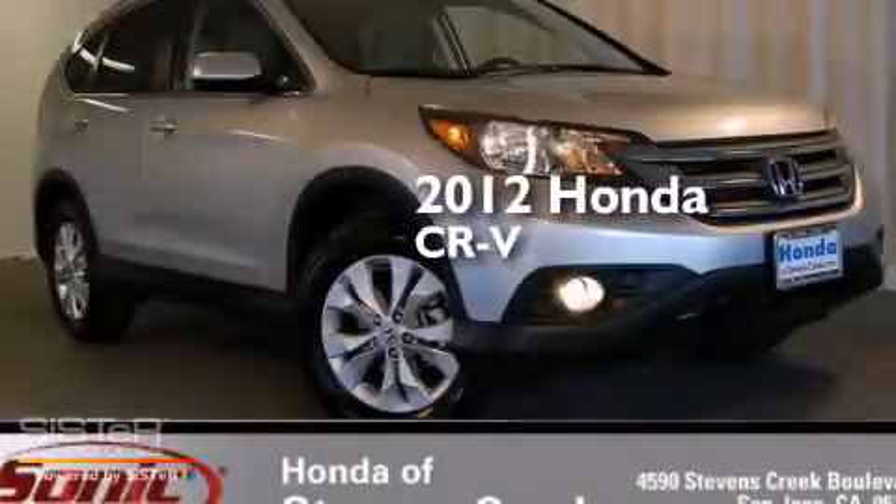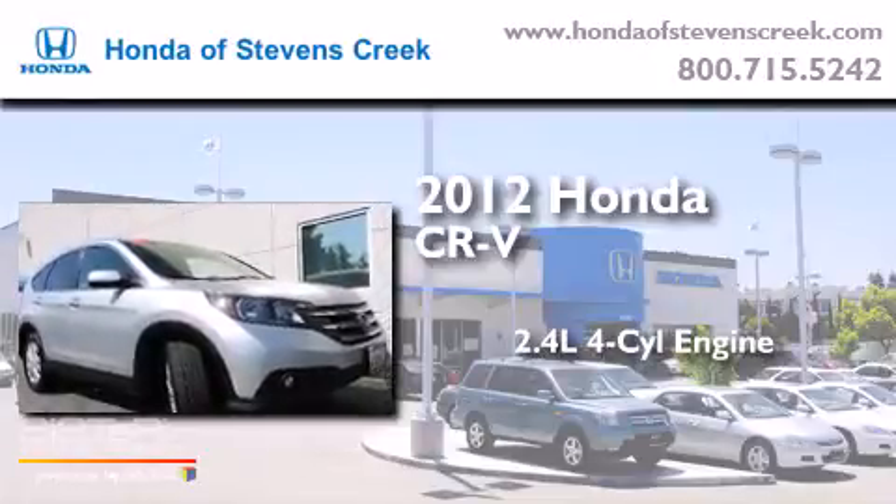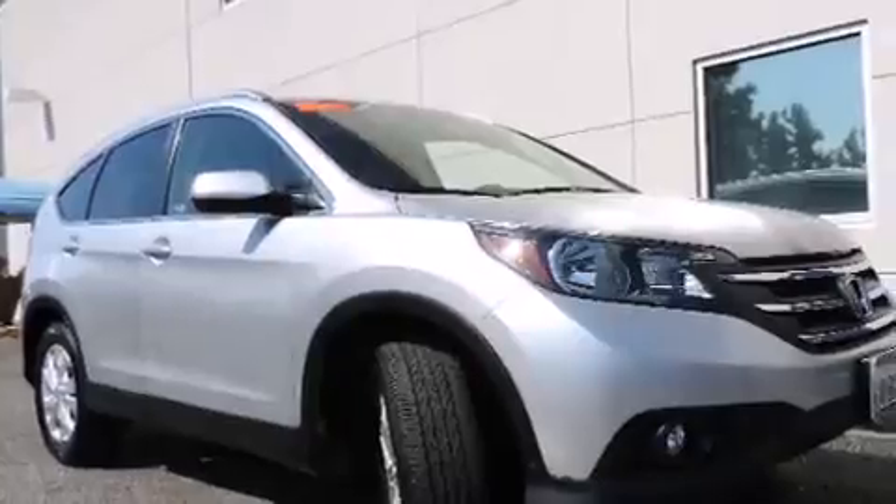This is a 2012 Honda CR-V. It has a 2.4-liter four-cylinder engine, an automatic transmission, all-wheel drive, and a clean non-smoker interior.